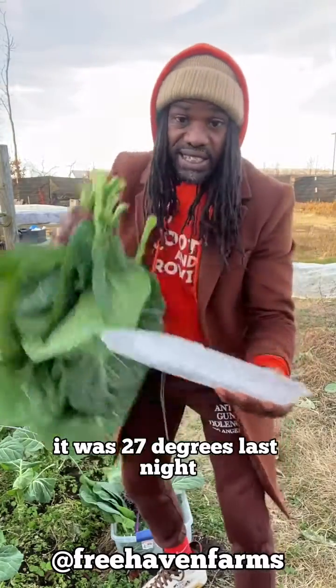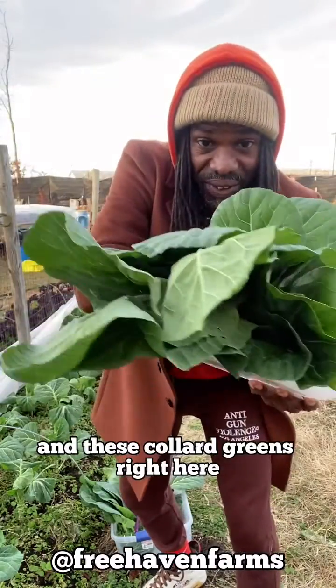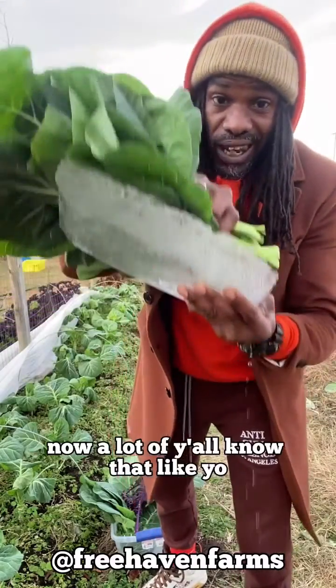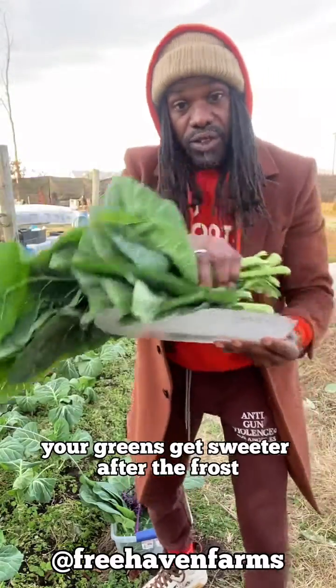It was 27 degrees last night, and these collard greens right here, they're gonna be sweet. A lot of y'all know that your greens get sweeter after the frost.